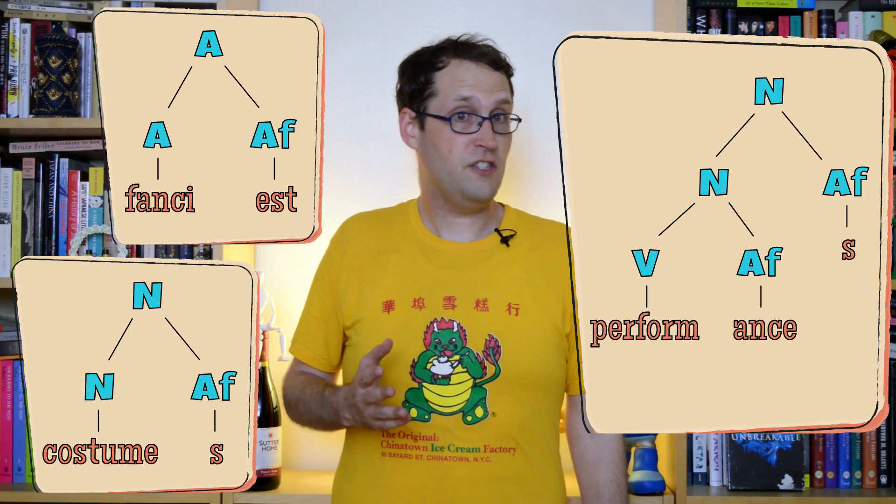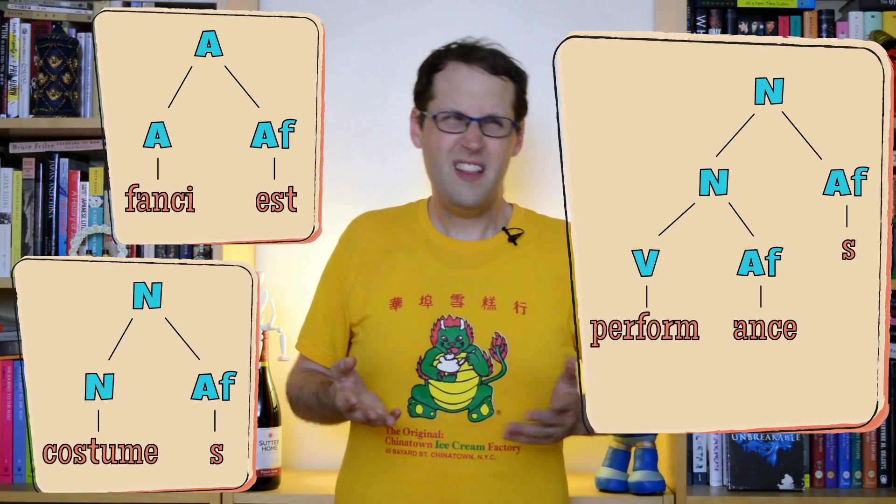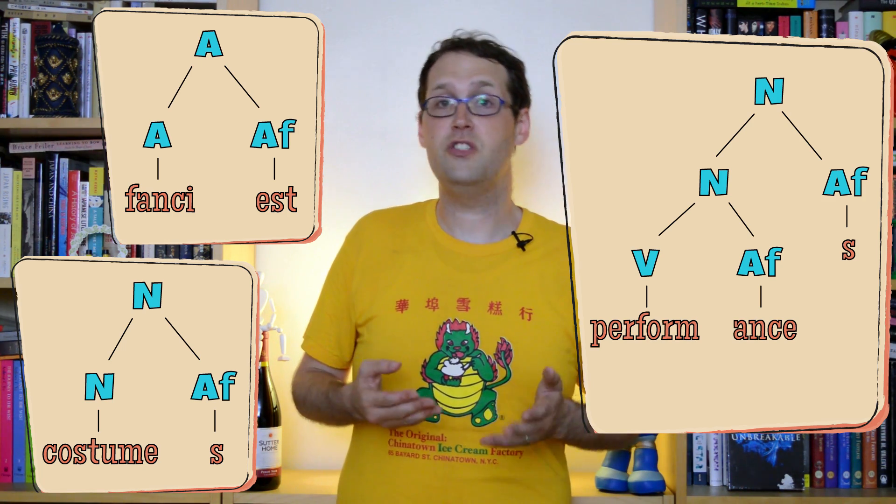So it looks as if derivation has to happen first. A word is built up, and then once it's done, the result can act as a stem which can be inflected in any number of ways, depending on the category. And we can put inflectional affixes in our word structure trees too, but unlike with derivation, the resulting categories don't change. So it turns out words have a lot more structure to them than you might think — it's not just sentences that get built up out of parts, it's the words themselves. When we look at how language gets put together, the more things change, the more they stay the same.